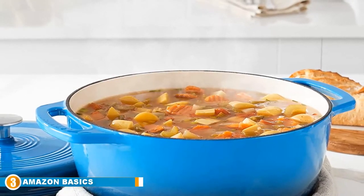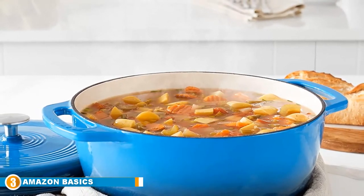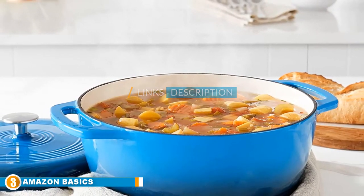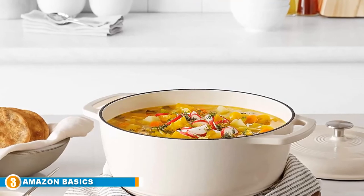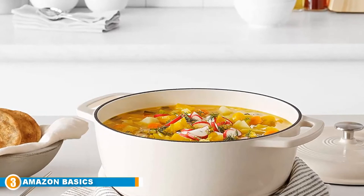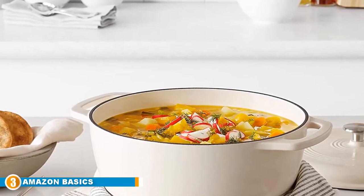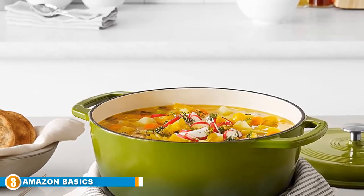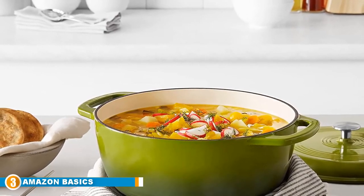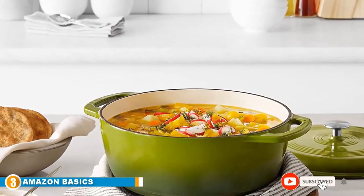Number 3 is the Amazon Basics Enameled Cast Iron Dutch Oven. This cast iron Dutch oven has a beautiful enamel coating on the inside that won't react to your food, and a shiny coating outside that will look stunning on any stovetop or table. Get creative with one-dish dinners — this Dutch oven allows you to marinate, refrigerate, cook, and serve your meal all in the same pot, and the large loop handles make it easy to carry.